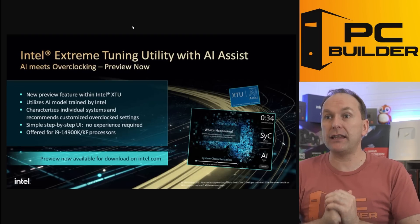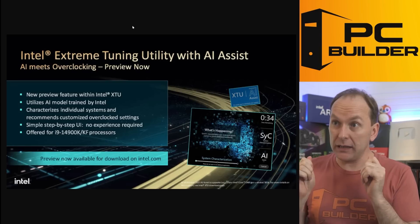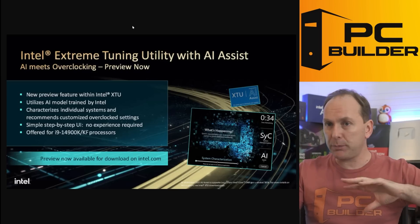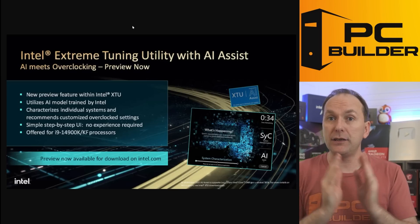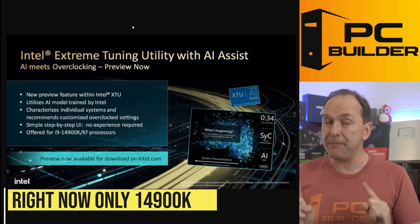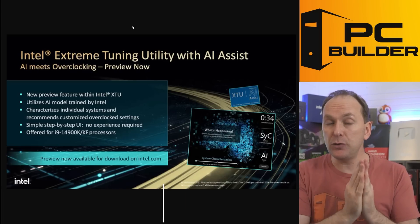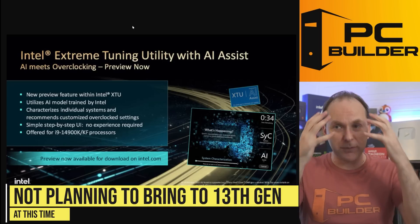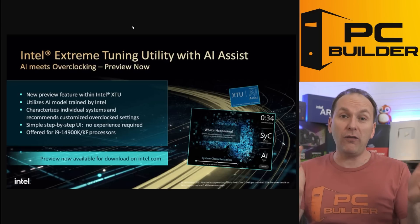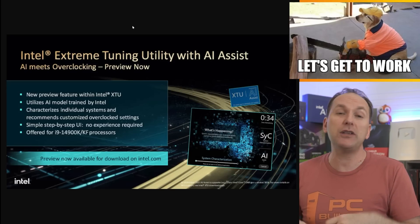The other feature is slightly more interesting: Intel's Extreme Tuning Utility now has an AI assist, so an AI will look at your CPU, GPU, power supply, and cooling to determine the best overclocking settings for you. Right now it only works with the i9-14900K and KF. Hopefully it will work very soon with the 14700K and 14600K. They currently have no plans to bring this to 13th gen, which boggles my mind because these are 13th gen CPUs — they're just being called 14th gen.